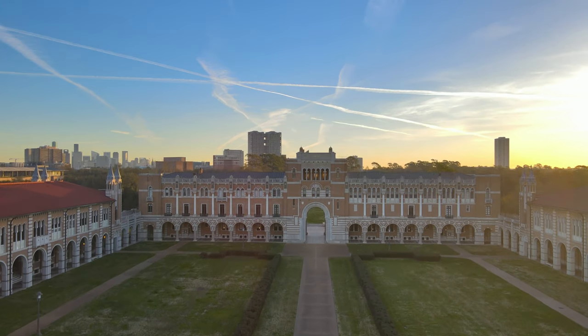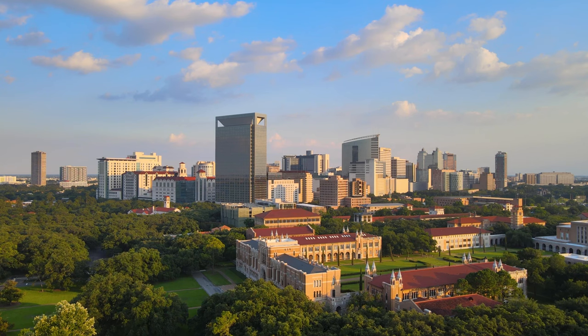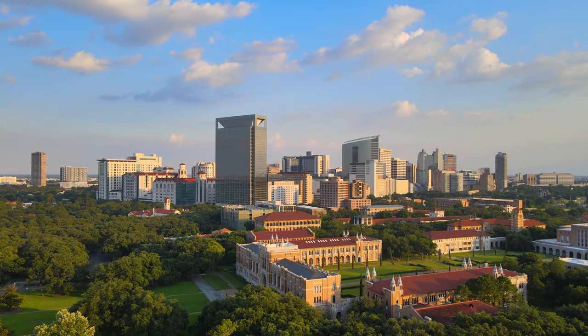Hi! Welcome to Rice University. My name is Sarah Jinn and today we'll be giving you tips about parking and transportation for your visit to Rice during Owl Days.